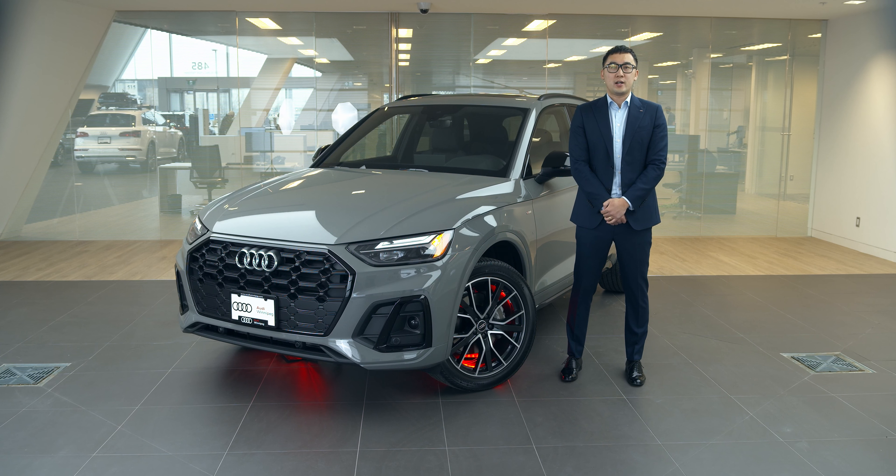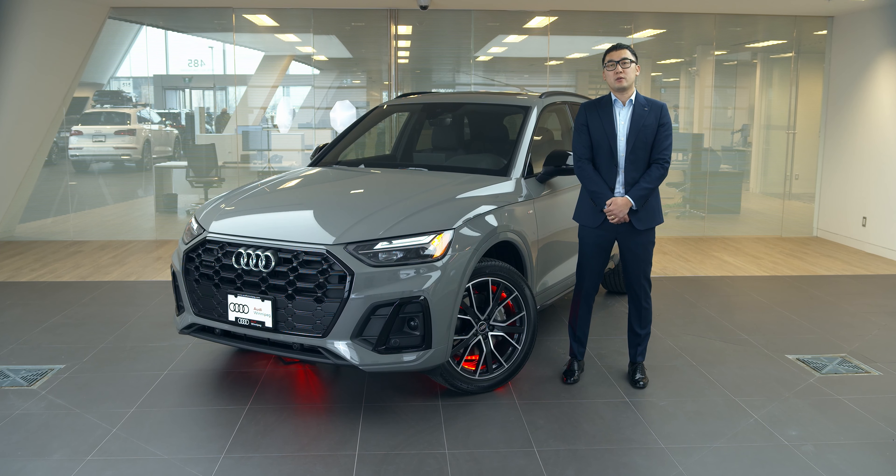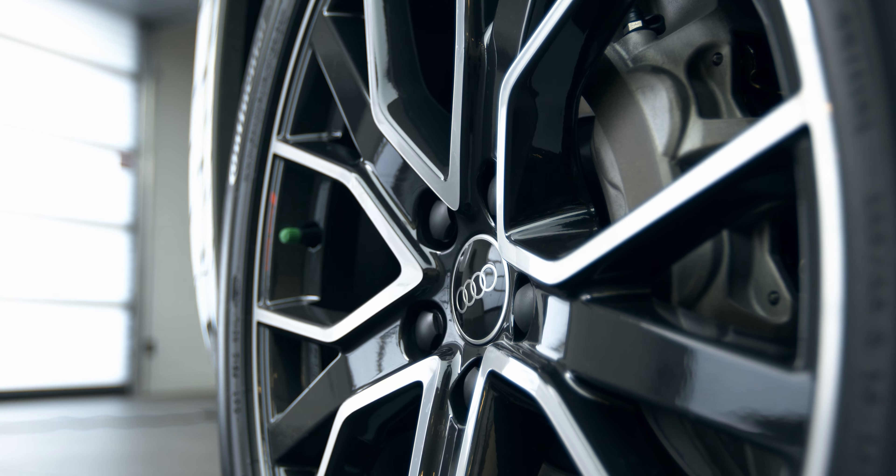You also have the option to customize your Q5 with a choice of 10 exterior colors, 4 interior colors, plus styling pack and wheels up to 20 inches.